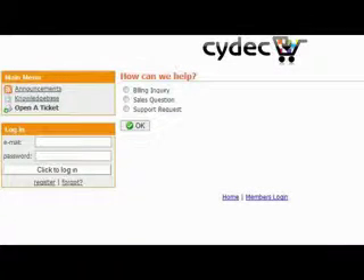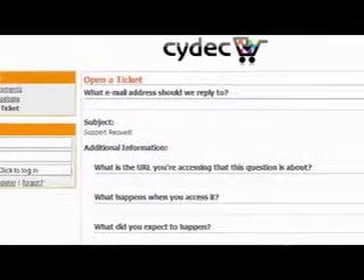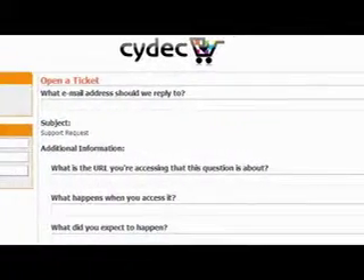It's that simple. All support inquiries are generally answered the same day, sometimes immediately, but in some cases within 24 hours and will be escalated to our programming team as necessary.